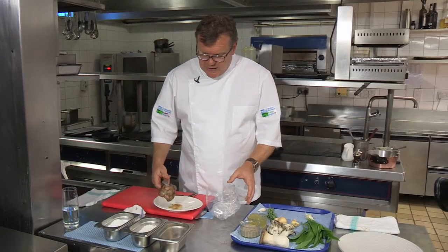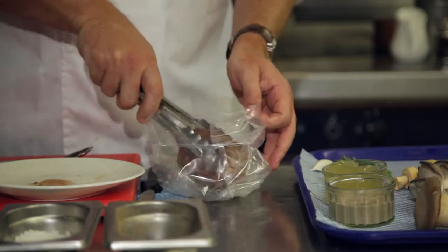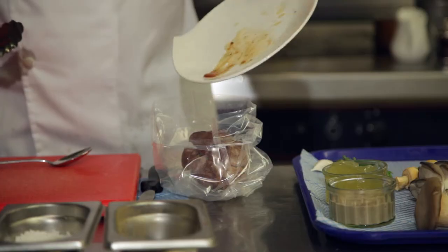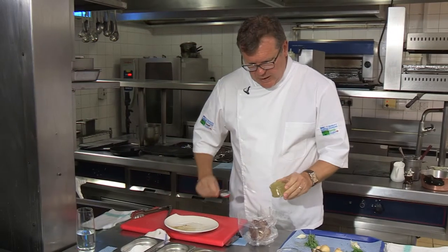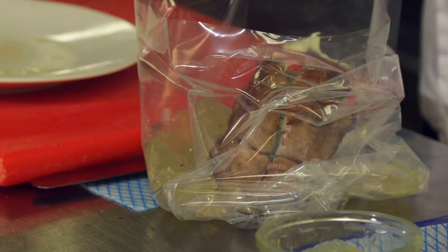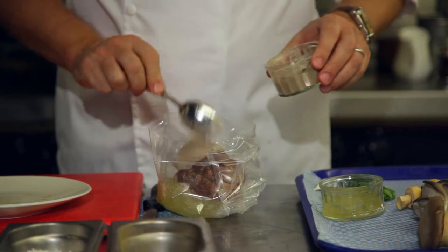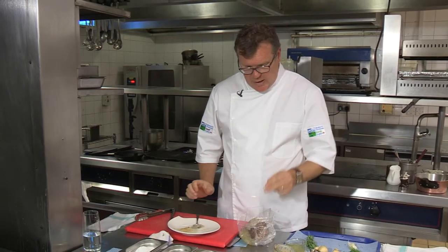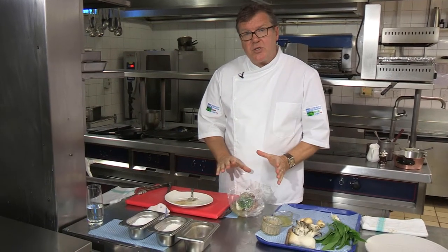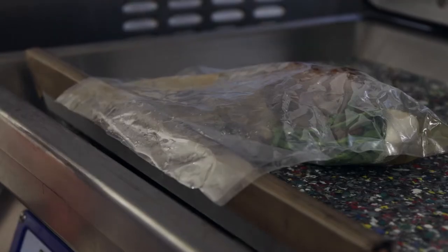We're now going to pop our daube veal, which has been caramelised, into our sous vide bag and pour in those juices — don't forget those juices. Now we're going to add our chicken stock and our mushroom puree, and finally we're going to add our garlic and our tarragon. Those are all the ingredients ready for slow cooking our daube veal. Now we're going to pop it into the water bath for 4 hours at 62 degrees.